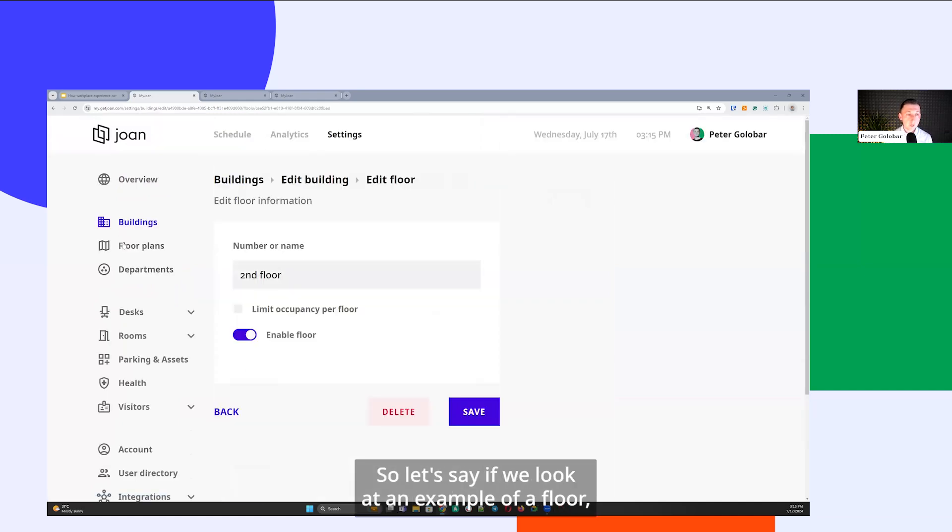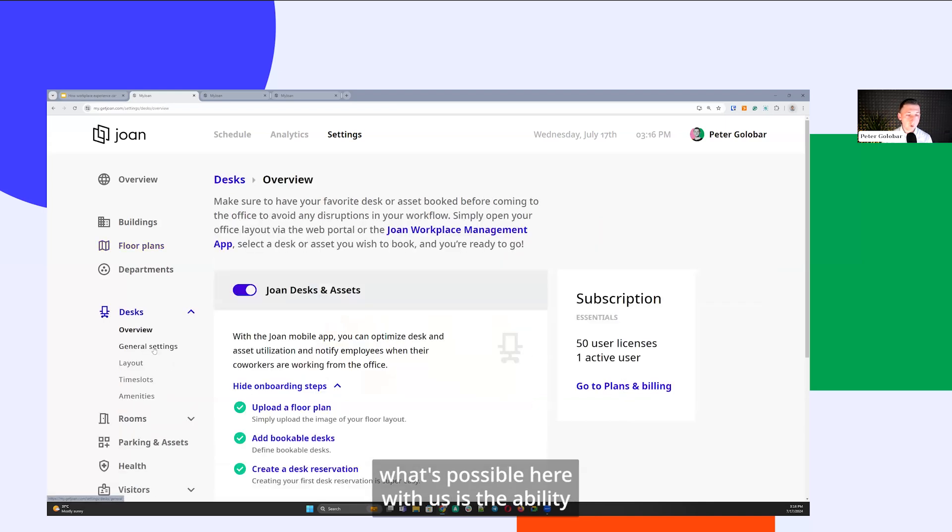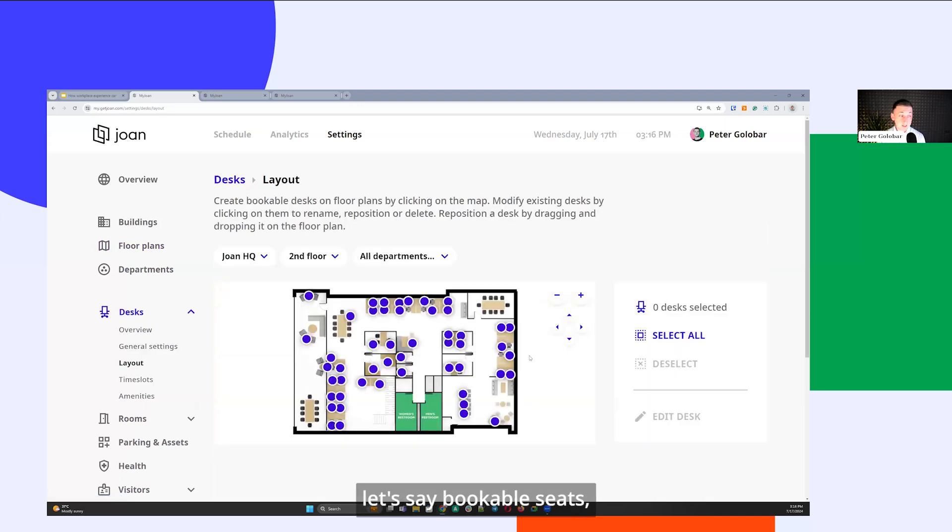Each building within the MyJoan portal has the ability to set up multiple floors. Looking at an example — the Joan HQ building, second floor — it allows you to visualize your physical assets. We're connecting people with spaces and technology. When you visualize your office, you make it accessible to your staff members, and this product can also be used for wayfinding purposes. A new hire wouldn't know where Meeting Room B is located, but they can check it on the actual floor plan.